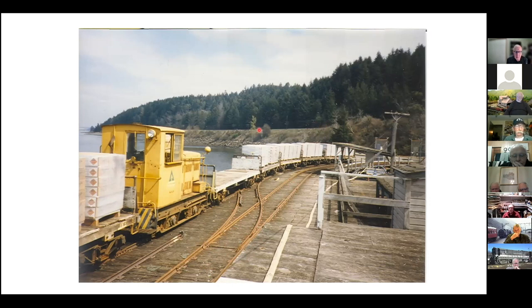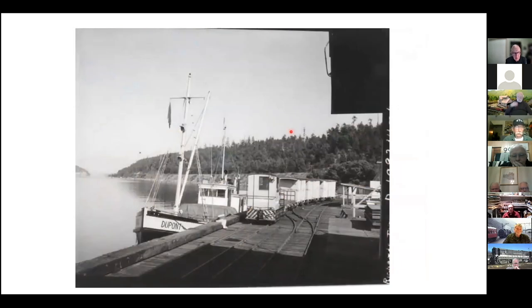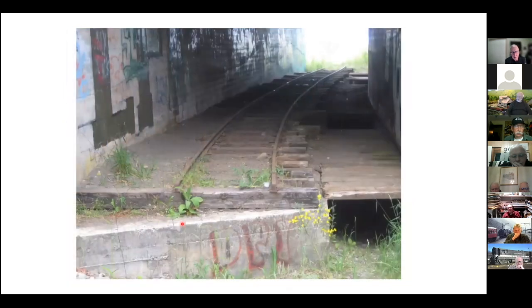There's the Great Northern or BNSF trackage up here. And they had their own little navy — DuPont. This is the culvert underneath that Burlington Northern right-of-way, which used to be the trestle work.